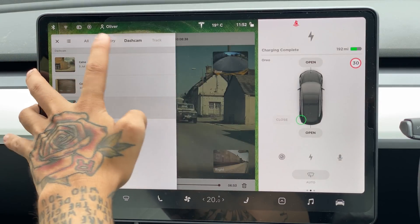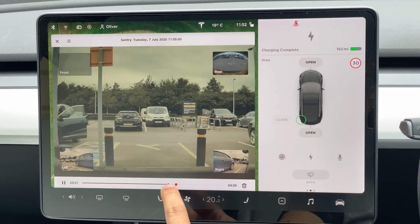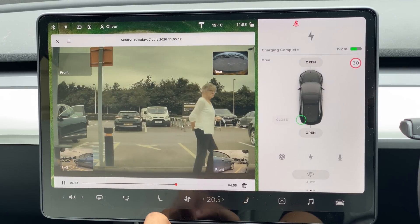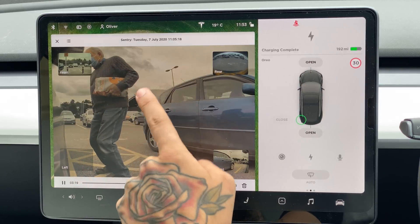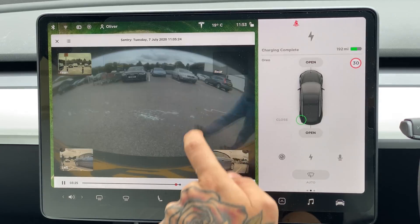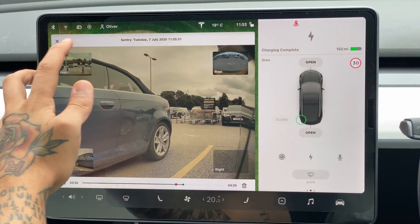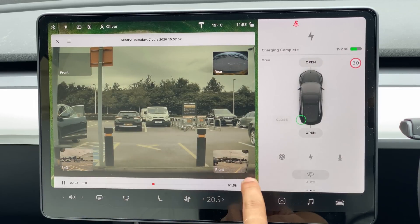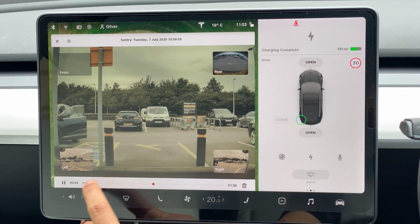Let's go on to the sentry footage. We were at an Aldi car park and something happens in about two minutes, so let's fast forward. We've got someone looking — sorry about all my shaking by the way, I suffer from essential tremors. Oh no, here we go — look, look, there you go. He's actually looking in! So it showed us exactly this guy admiring the car, which is nice. He's going around the back. He had his mask on as well. That is really cool.